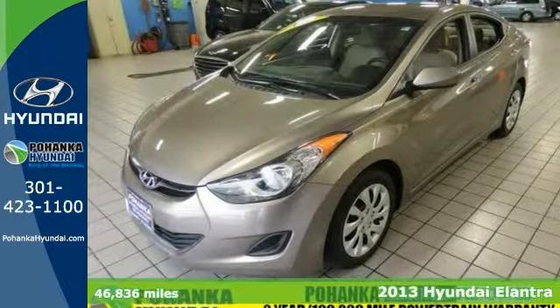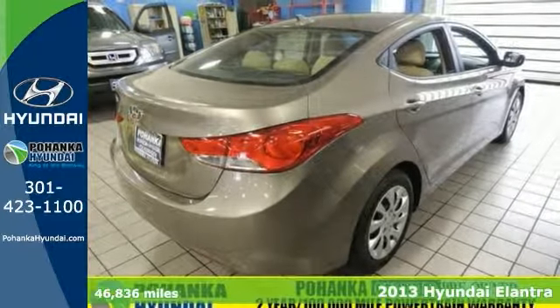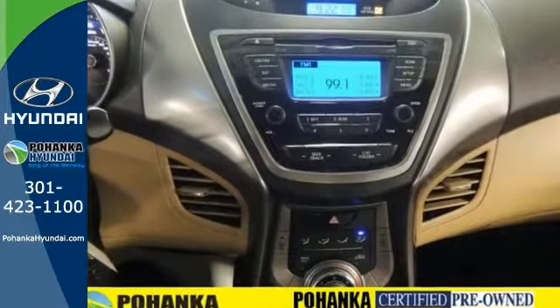Here's a 2013 Hyundai Elantra GLS with a clean one-owner Carfax. You're going to save big at the pump with this terrific Elantra. With this vehicle, you get warranty coverage and other benefits.